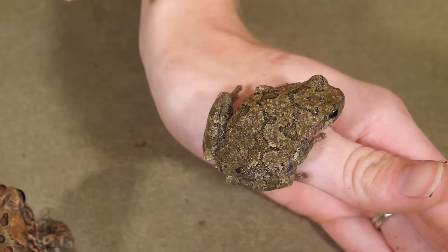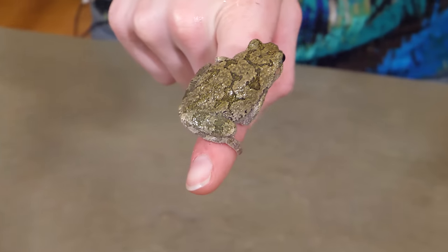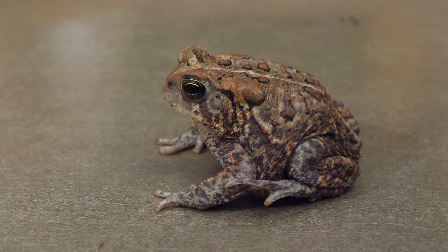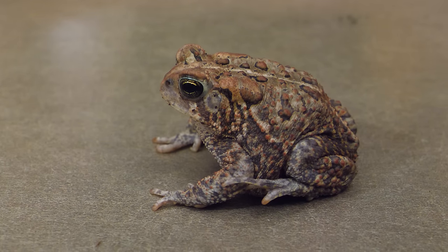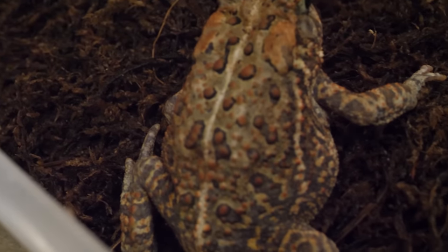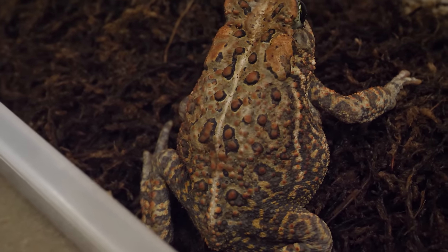Second, let's look at their skin. Frogs have consistently moist skin all around their body, whereas toads have drier skin — or what some people would describe as warty skin. Although it is a myth that you will develop warts on your skin by touching a toad. That is completely false.